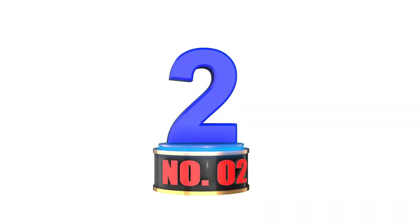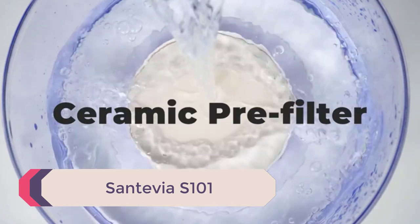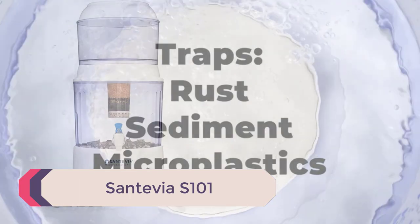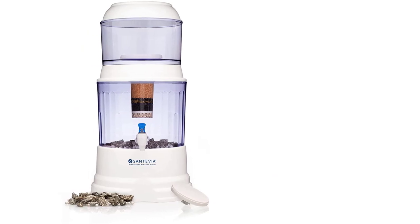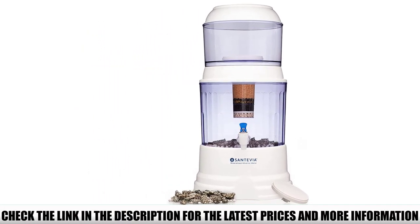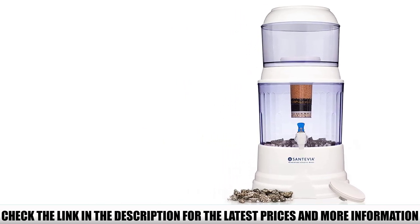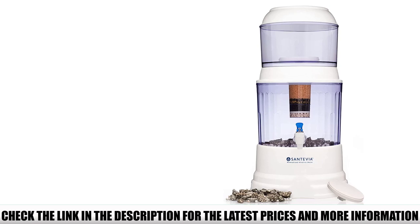Number 2: Santevia S101. I also recommend this best countertop gravity water filter in white that can provide good-tasting water. With this unit, a higher level of filtration is possible, with beneficial minerals that eliminate bacteria, rust, and even parasites in the water. I think this will be the end of water contaminants in every home.